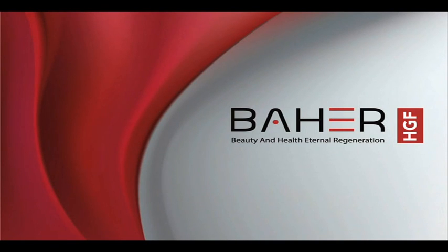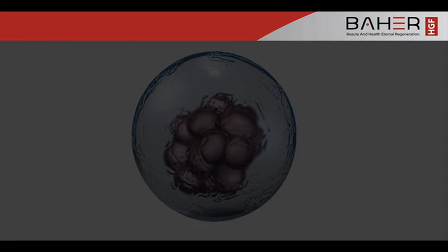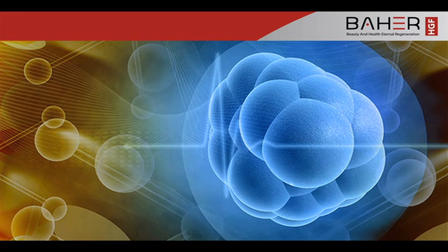Baher HGF — Beauty and Health Eternal Regeneration. Human growth factors are proteins produced by various cells in the human body. There are many different kinds of growth factors, but their primary function is to activate proliferation and differentiation.